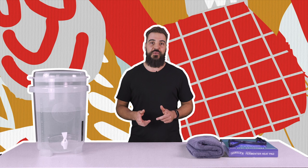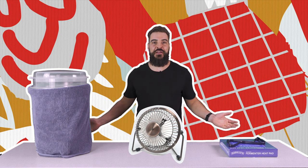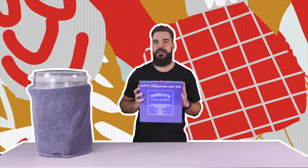Otherwise, a cheaper option is to use a towel. Wrap it on your fermenter, wet the towel, put a fan on it and you've got evaporation cooling. If you're in a cooler environment, duck down to your local home brew store, grab a heat belt and wrap that around your fermenter, or get a heat mat and put that under your fermenter. That'll keep your beer nice and warm and your yeast happy.